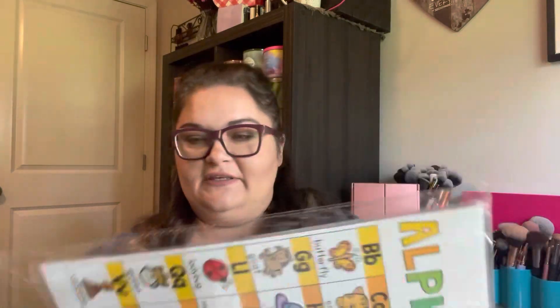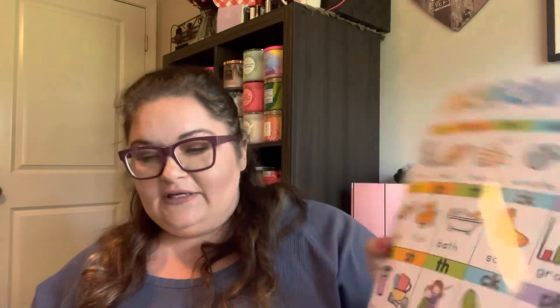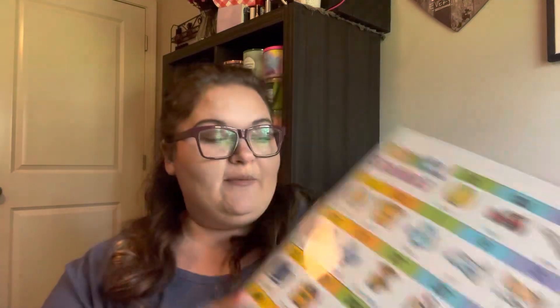I also got another little alphabet set which I might use in a writing center or small group table. These include diagraphs, blends, and vowel sounds. I might put these on a ring and put them in a center for students to use. Again, for one or two dollars, I would pay more than that just to print it myself and then laminate it.